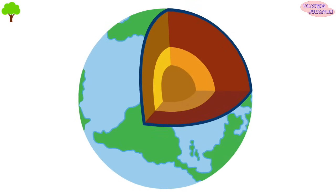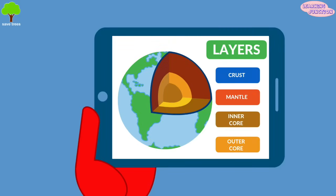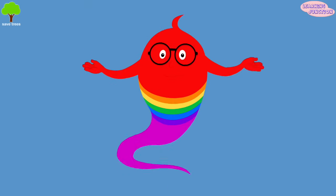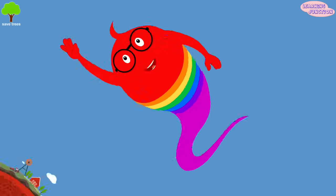The earth is made of four layers: the crust, the mantle, inner core, and the outer core. Some of the layers have even more layers inside them and are always moving. Let's start from the outside and move our way in.